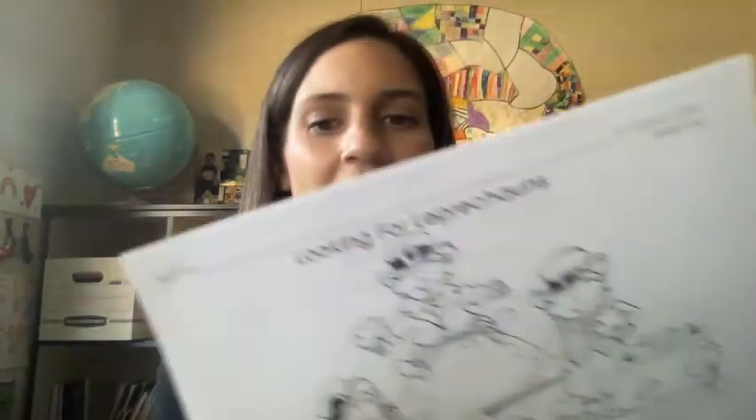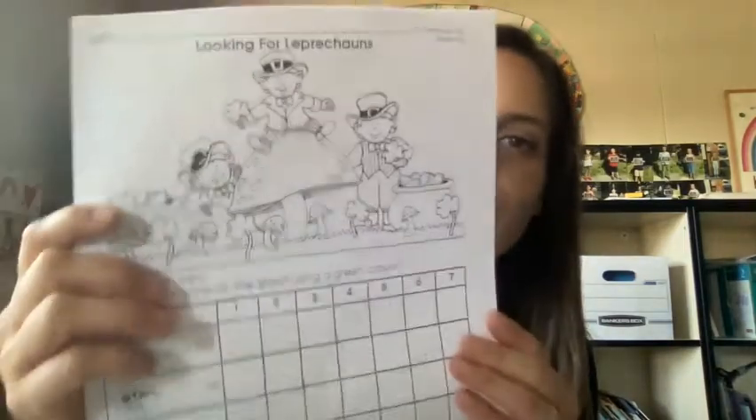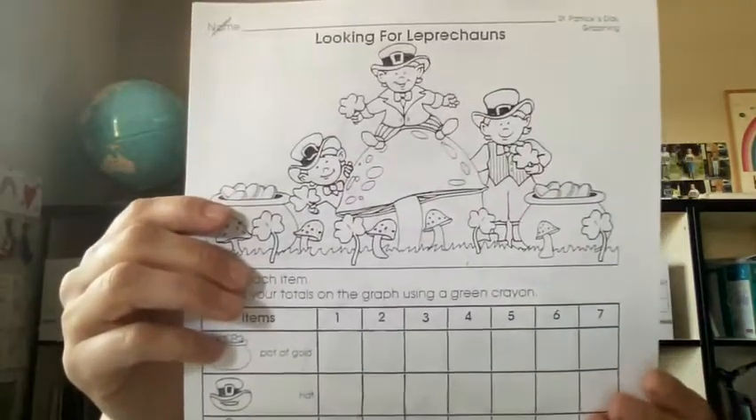At the end of the day, you can do the packet Looking for Leprechauns, and there is also a fun St. Patrick's Day book room you can check out as well. Looking for Leprechauns has these cute leprechauns on the top, and you'll be doing some math, some reading, contractions, and coloring. You do not need to do the last page — the one that says Find Evidence — so hopefully you're watching this video, but I'll remind you as well.